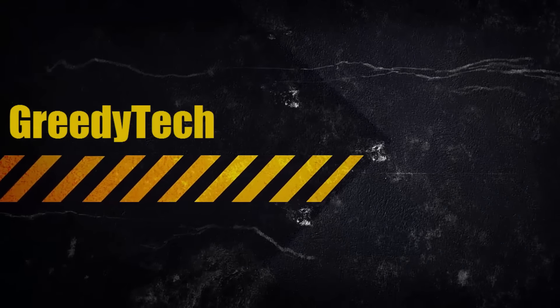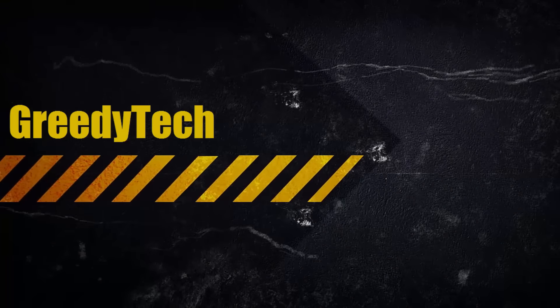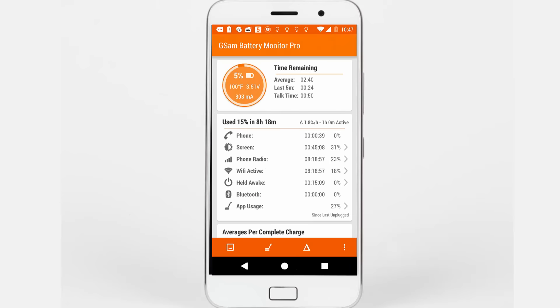Hi there guys, this is Nikhil from Gradytech. This is just a quick video about the battery life and charge time of the Lenovo ZOOP Z1. I took some screenshots while charging this device.